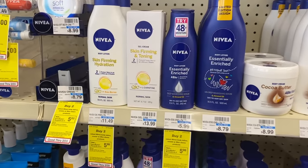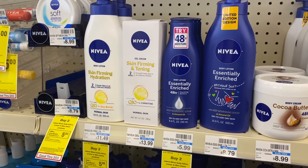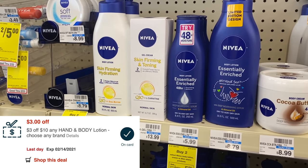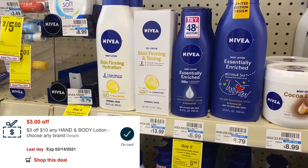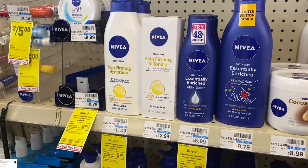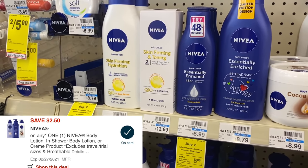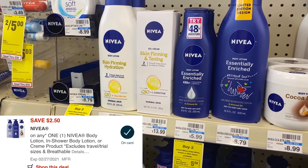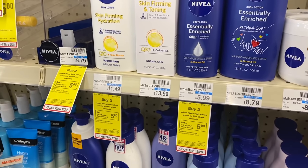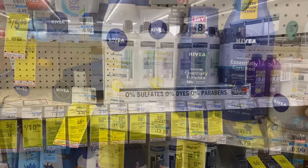If you prefer, you can do this deal on the Nivea body lotion instead of the shave gel — that'll actually be a $1 money maker if you have the $3 off $10 lotion CRT. Buy two, use the $3 off $10 CRT plus two $2.50 off coupons. That leaves you paying $3.98 for two 8.4-ounce bottles, but getting back a $5 ExtraBuck, making them free plus a $1 money maker.